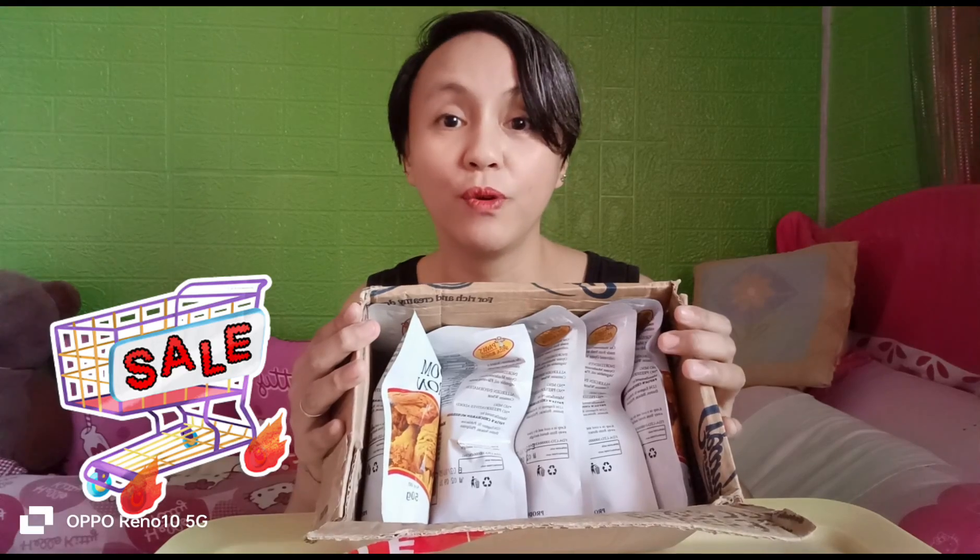Tingnan natin. Binili ko ito kasi naka-live selling si seller, marami siyang sale. 5 for 100, tapos parang 3 or 4 for 100. Dalawa na lang eh, 65 pesos lang naman ang iya-add mo. So tinay ko na yung 5 for 165 pesos. And besides, mushroom siya, so mas medyo healthy siya compared dun sa mga nakasanayan nating chicharron. Tingnan natin yung mga flavors — namili ako ng flavors kasi pwede daw mamili.